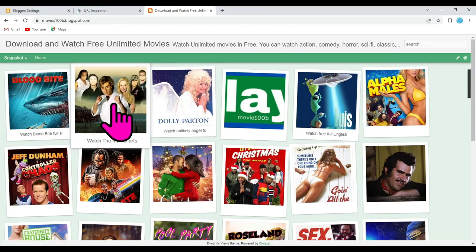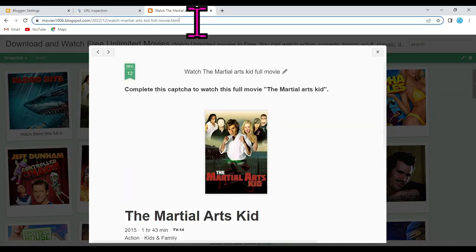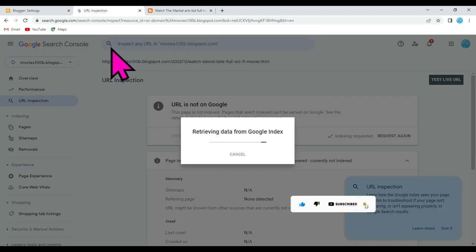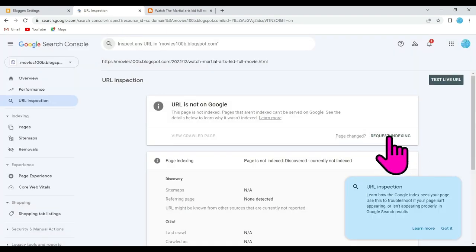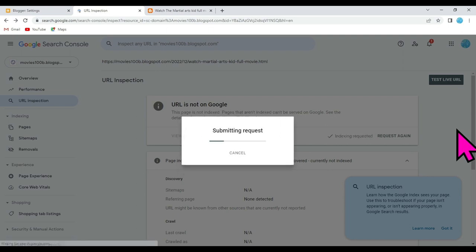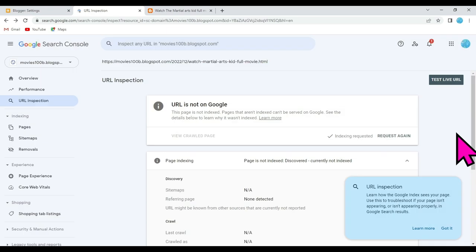Similarly, open another page and copy its URL. Now paste it here and click the Search button. Now click on the Request Indexing button. Click on the Got It button. It will take 24 hours to submit my Blogger page on Google Search Engine.